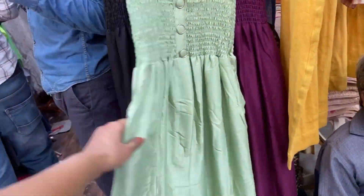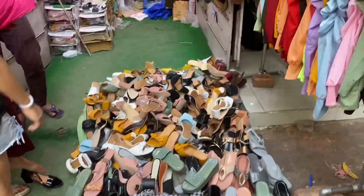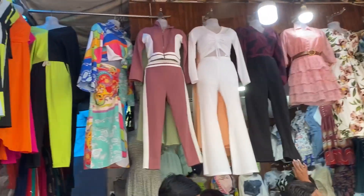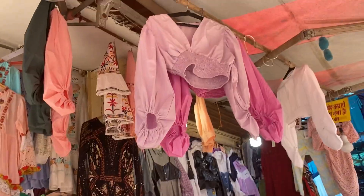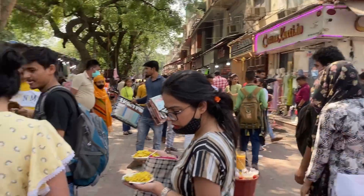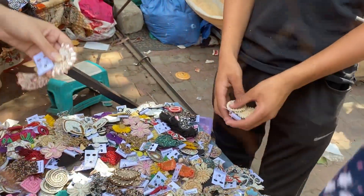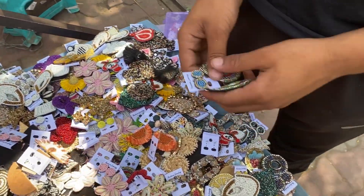Hi guys, welcome back to my channel! I hope you all are doing absolutely great. I am back with an amazing Saloshinagar video and I am so happy because if you see this collection you will literally fall in love with it. I had entered the Saloshinagar metro and there was no crowd outside, even though there were so many lines before. You will get very convenient and good things here.